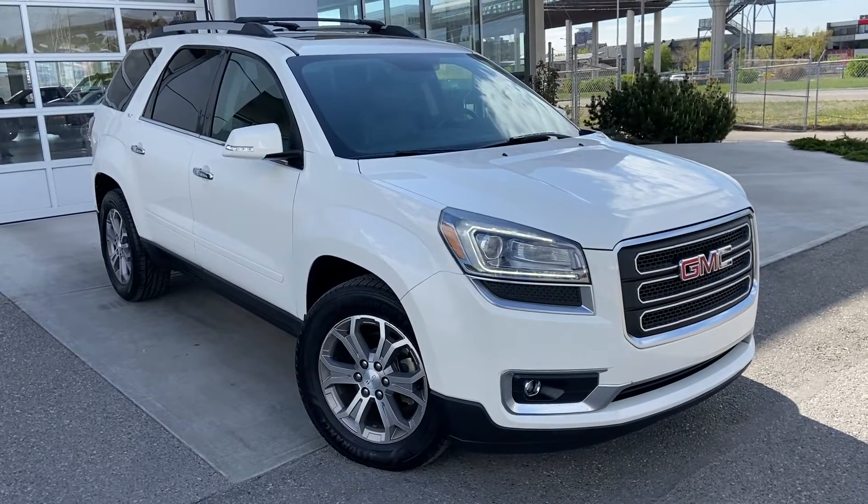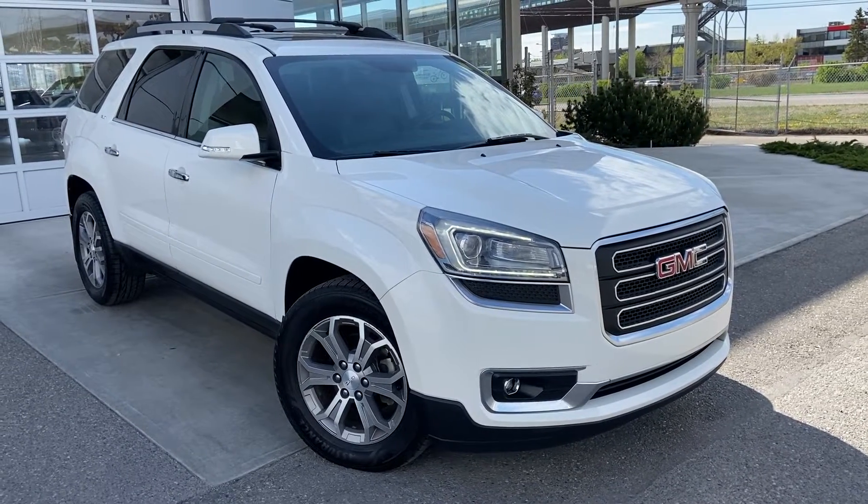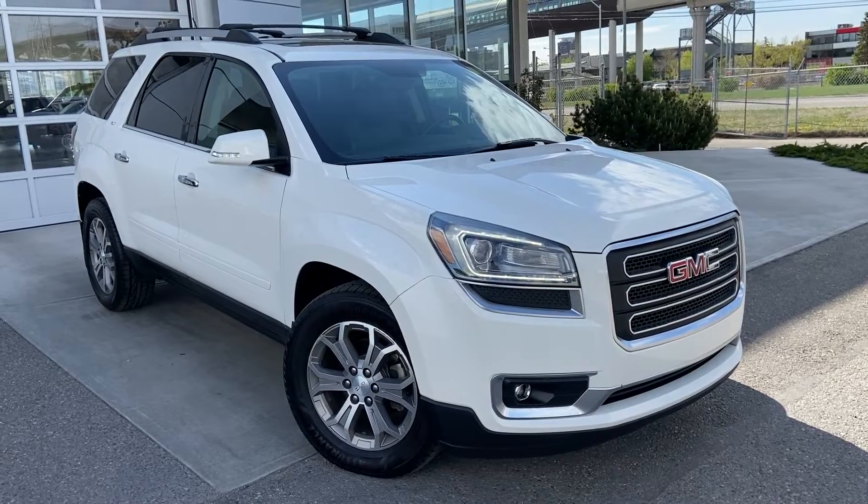Thank you for taking the time to watch this brief walk-around video on the 2013 GMC Acadia. Any questions or inquiries, please contact our sales team.